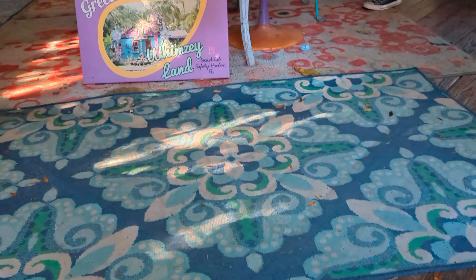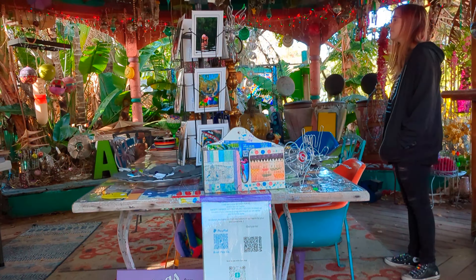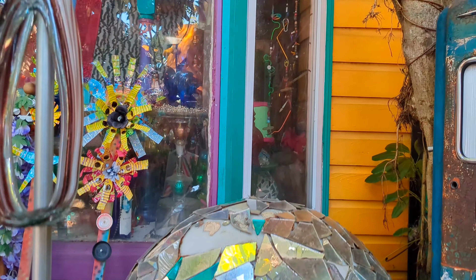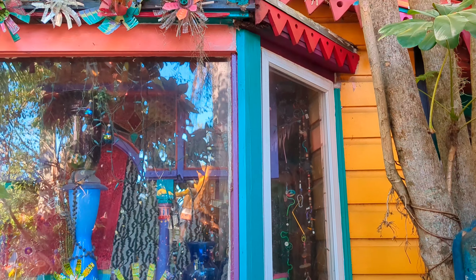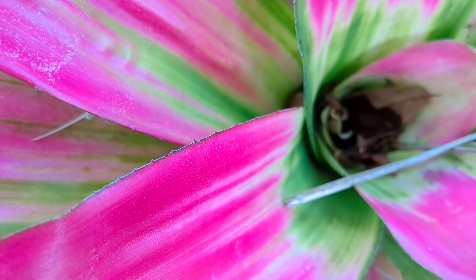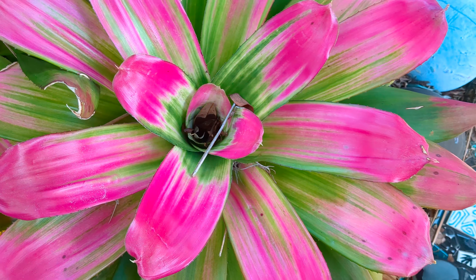In this area, we found a few pieces that were for sale. Check out that gazing ball — it looks awesome. The plants even seem to be part of the art installation. I love how everything blends together.